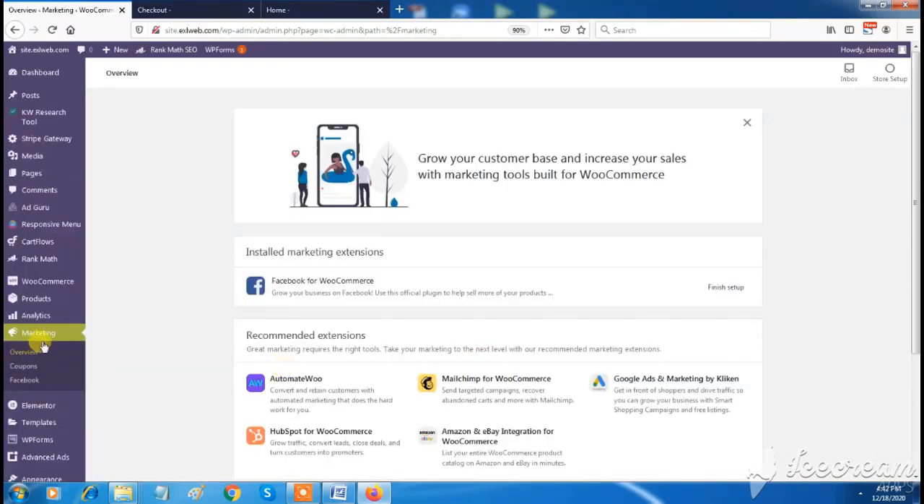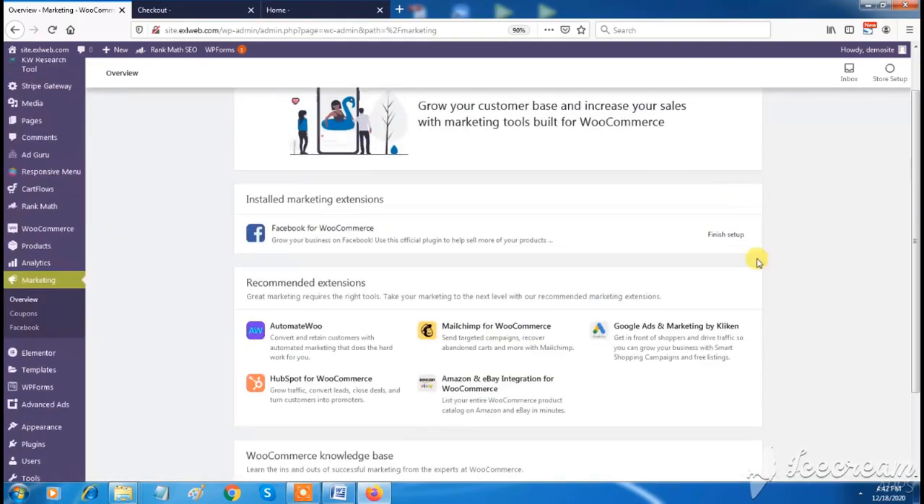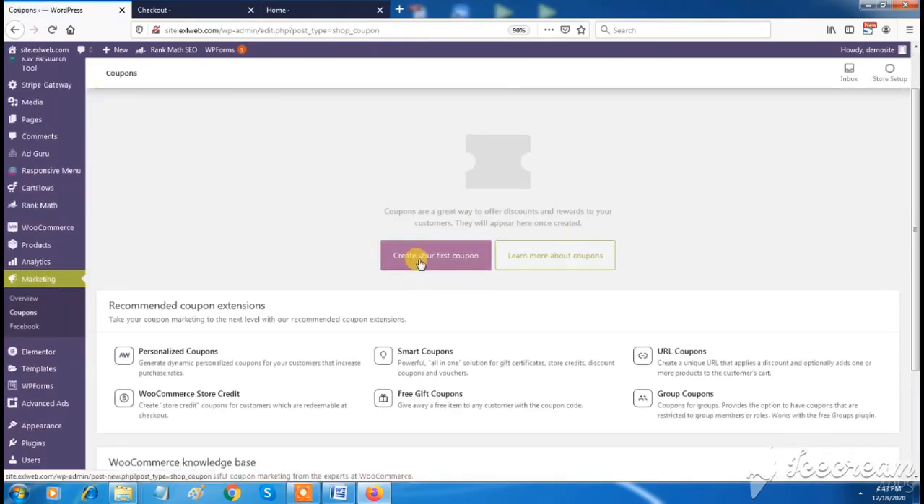You can run marketing campaigns using the marketing features — social media marketing campaigns, email marketing campaigns, as well as Google AdWords campaigns.